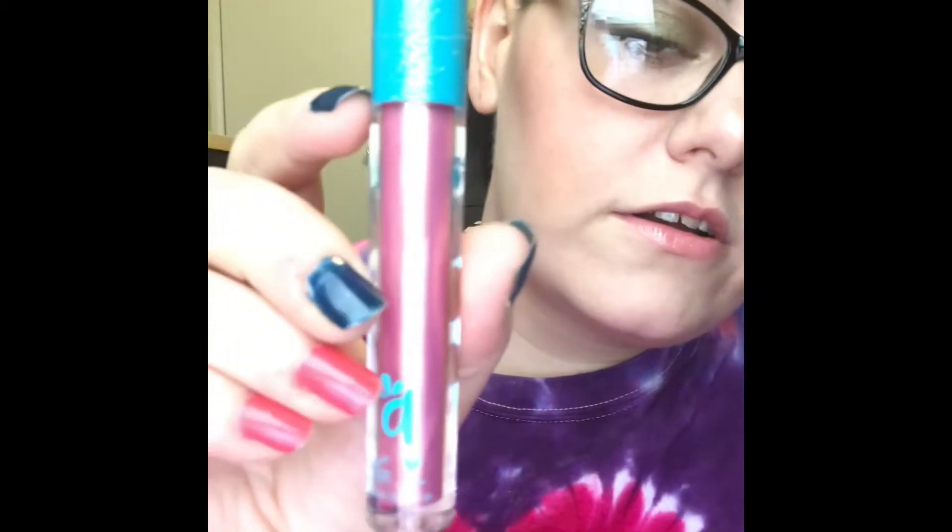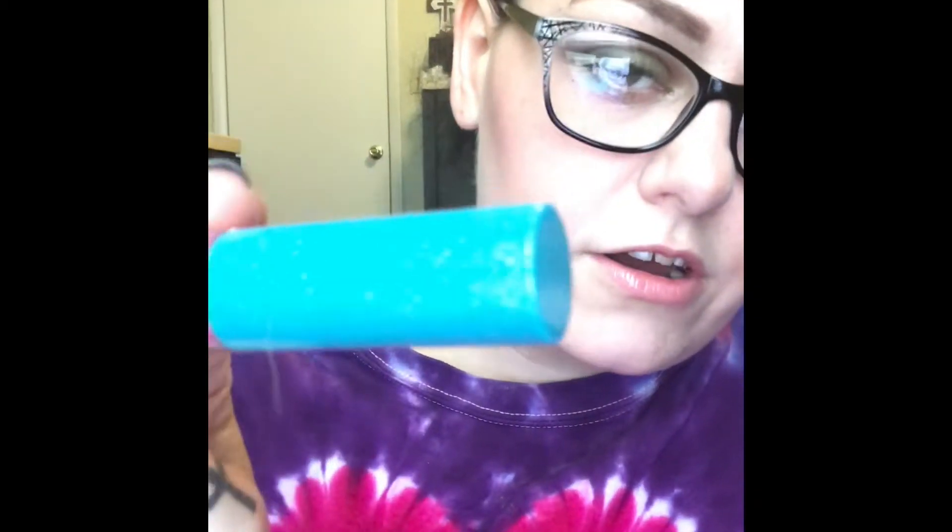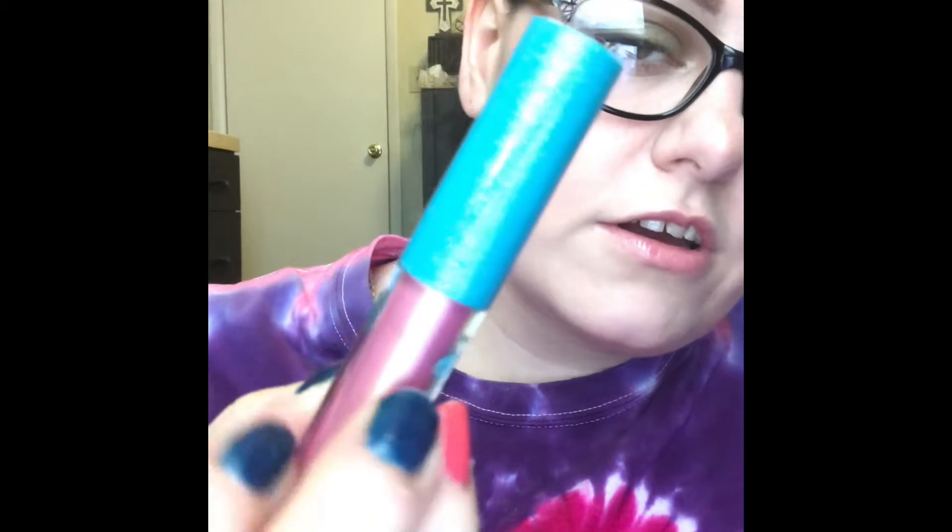The next thing I got was the Alamar Cosmetics Mother of Pearl Gloss, which retails for $10. I have it on my lips right now. It's a really pretty pink color. Let's talk about the packaging — the lid has glitter in it, it's this really pretty blue color. I really like the packaging, and it's not sticky whatsoever.